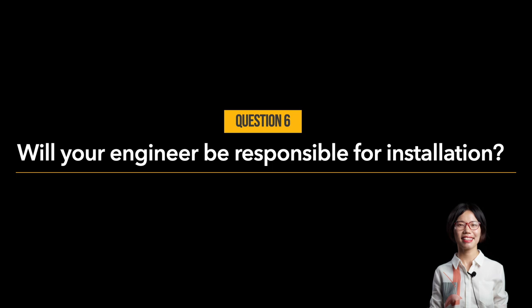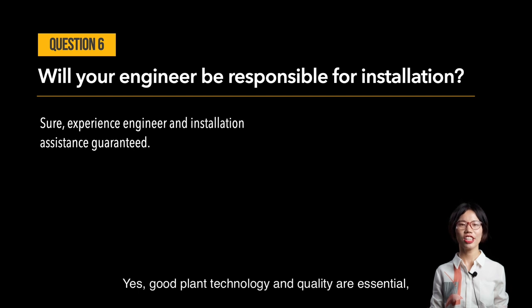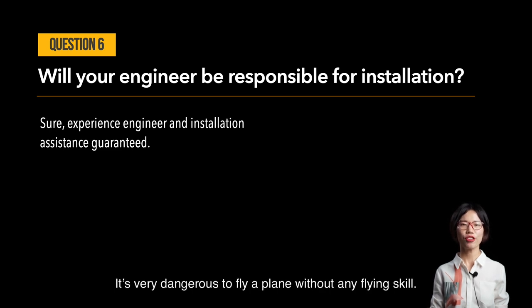Question number six: will your engineer be responsible for installation? Yes. Good plant technology and quality are essential, but good installation and training service are as important as, or even more important than, good plant technology and quality. It is very dangerous to fly a plane without any flying skill, and it is equally dangerous if you cannot install or run this recycling plant properly.